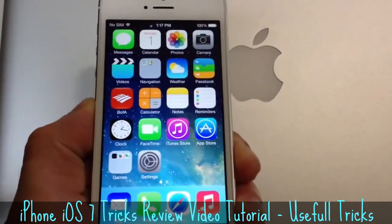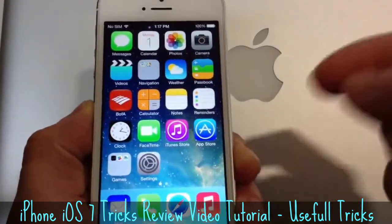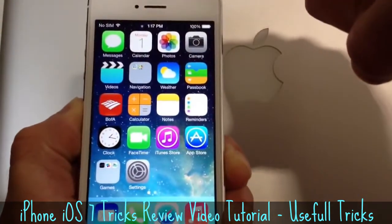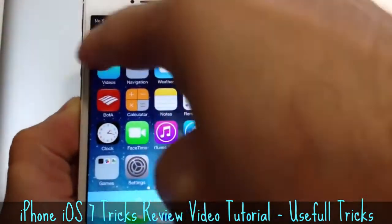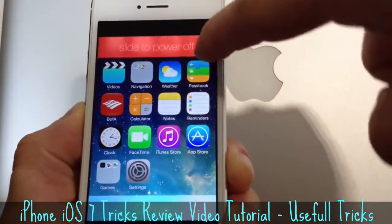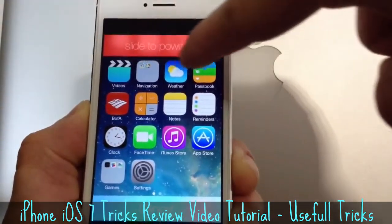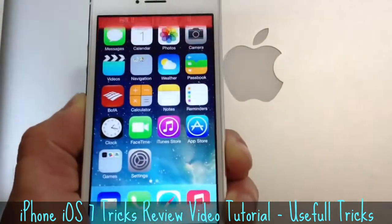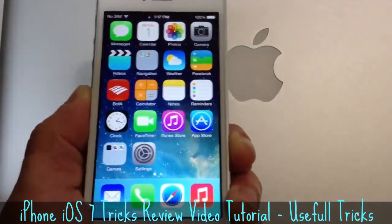iOS 7 has some new improvements and enhancements to make the OS feel more alive. If you hold down the power button on your device and slide to power off, the screen will start dimming as you can see there. If you completely slide, it's going to power off — but as you slide, the screen starts dimming and then the device powers off. It gives the OS a livelier feel and look.